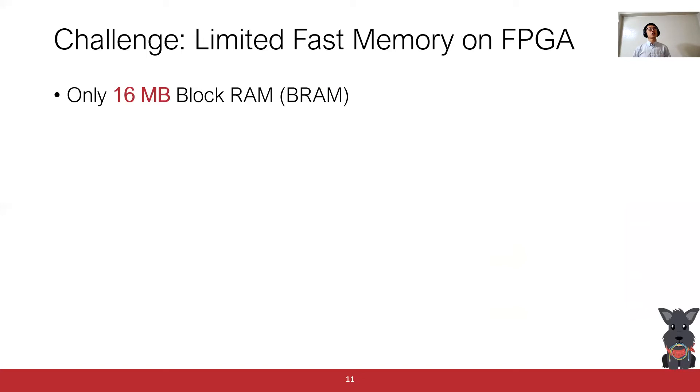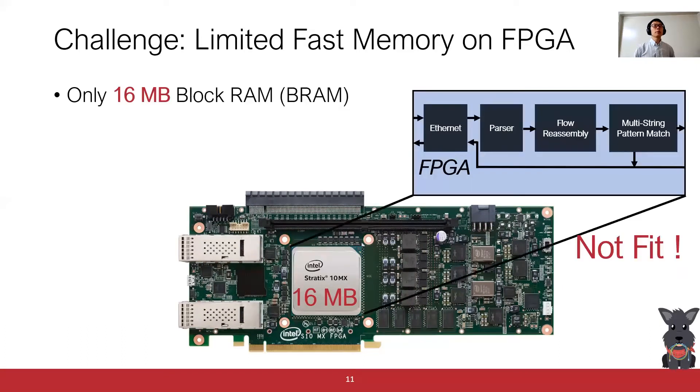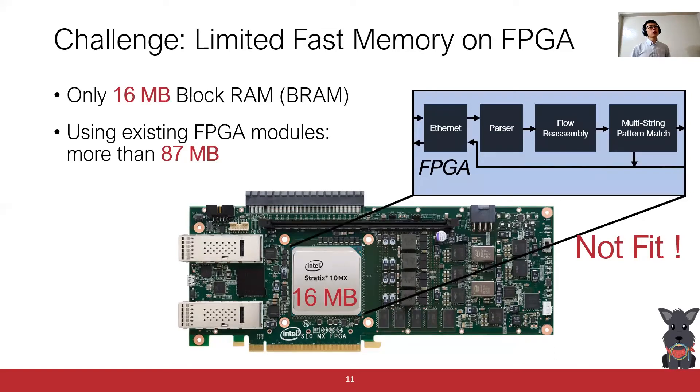However, it is very challenging to realize this FPGA-first architecture because of limited fast memory on FPGA. Even though we are using a pretty high-end FPGA, the amount of fast on-chip memory, which is called block RAM or BRAM, is very limited — only about 16 megabytes. But we would like to map almost everything on one FPGA. This will not fit if we directly use existing FPGA modules. For example, if we just use existing FPGA-based flow reassembly and FPGA-based multi-stream pattern matching modules, they will require more than 87 megabytes of BRAM, far beyond our 16 megabyte capacity. So the challenge here is how to fit almost everything on one FPGA.